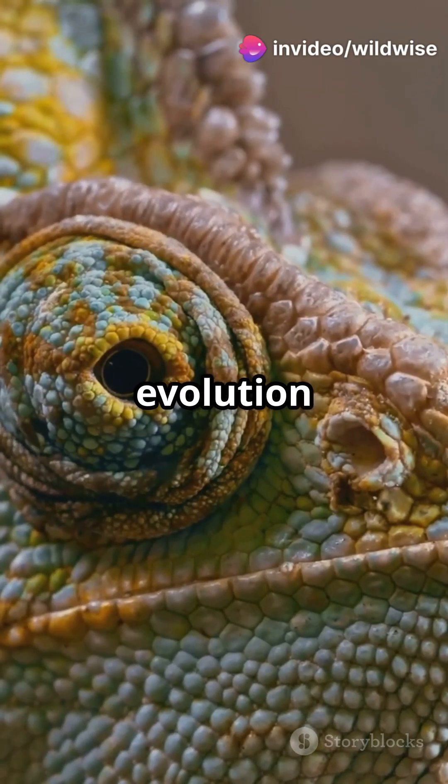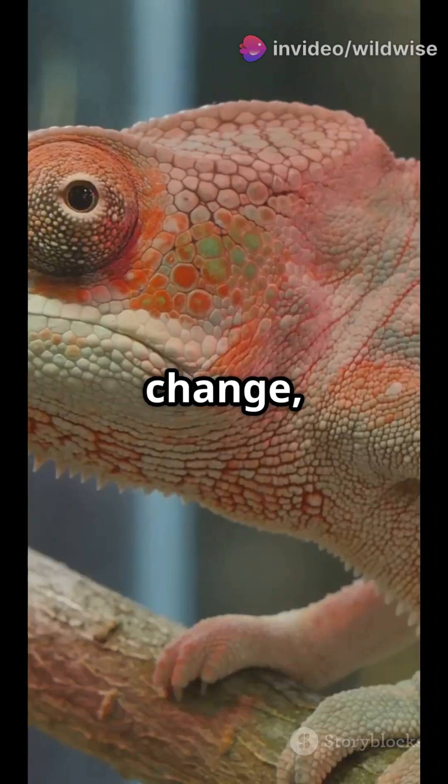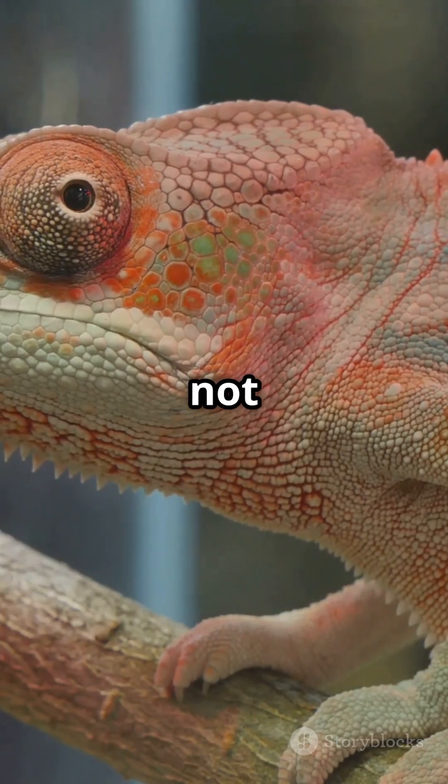It's not about ink or pigment — it's light-bending tech built by evolution over 100 million years. So next time you see one change, remember: it's not magic, it's science that looks like magic.